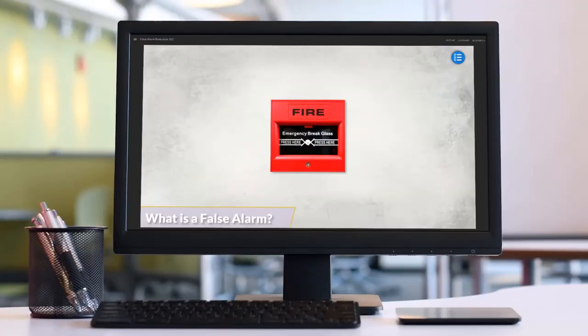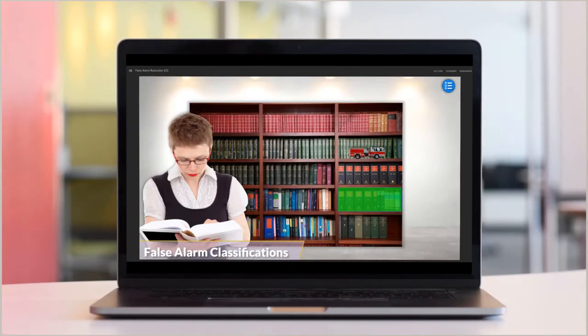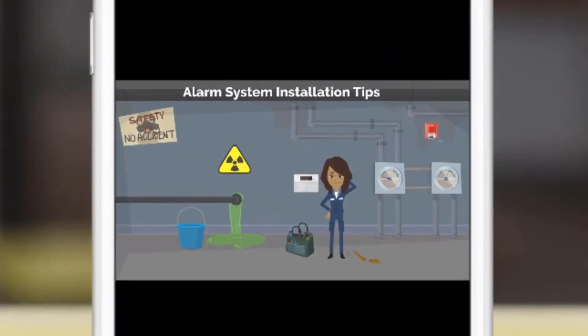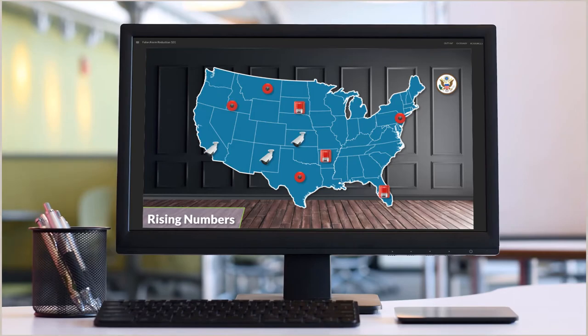All our courses are designed with engagement and interactivity in mind. Detailed information is presented in visually appealing, bite-sized chunks designed to be effective and efficient. At Elite CEU, we also use animation and video to convey key points and help visualize complex processes, which can be viewed on all types of devices.